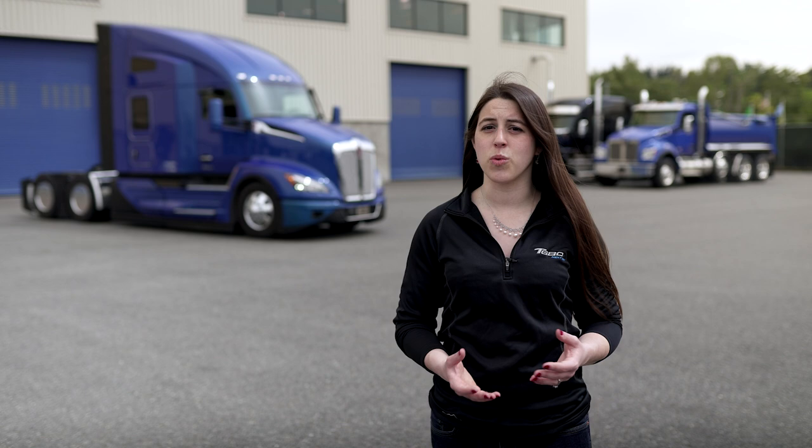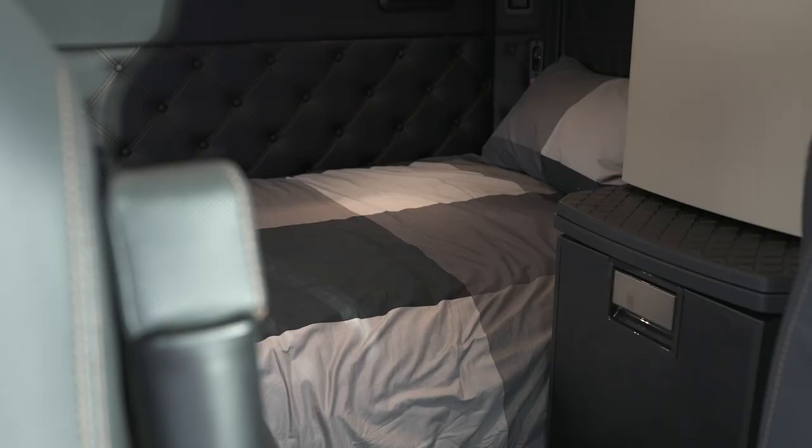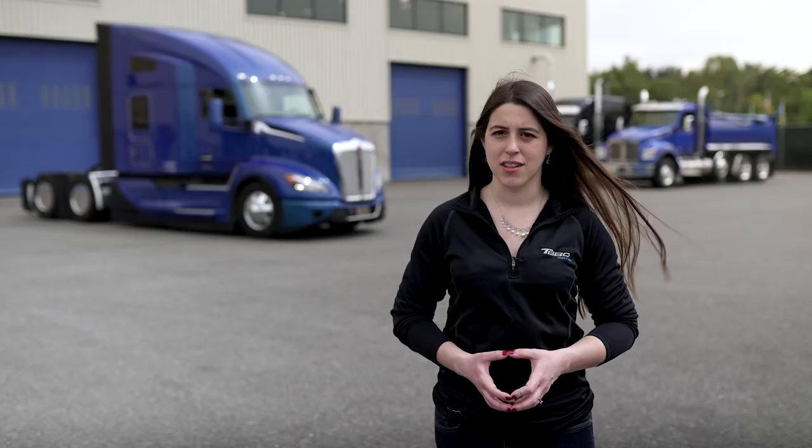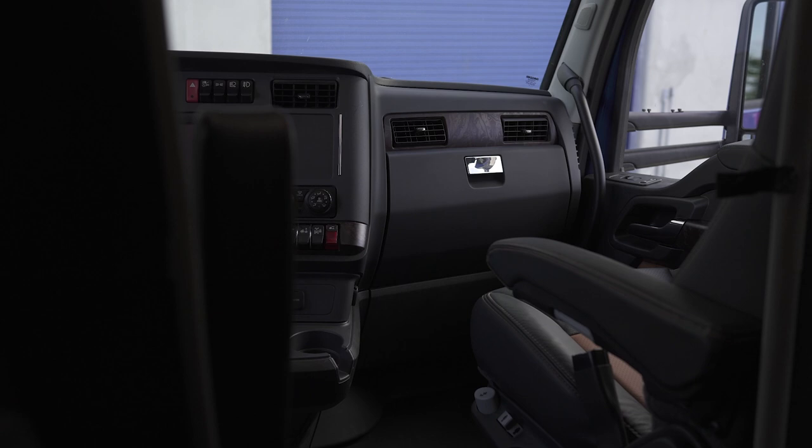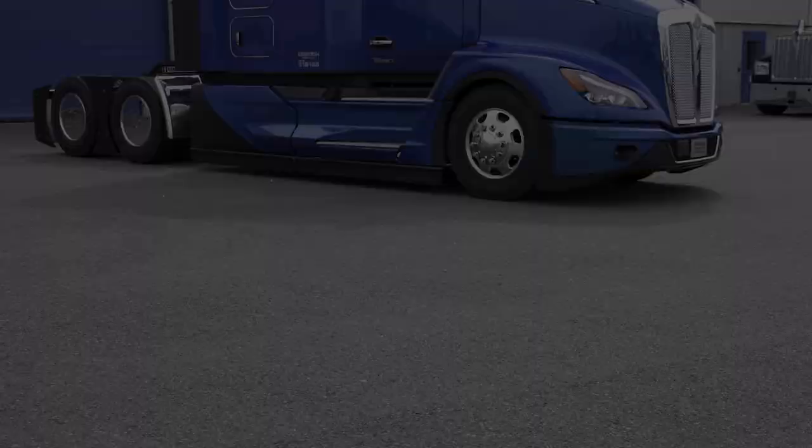This wouldn't be a home away from home without a factory-installed 8-inch luxury pocket coil mattress. When it's time for sleep, you can drop the curtains and pull shut the sleeper curtain for a peaceful sleep. Sound deadening material in the sleeper minimizes exterior noise.